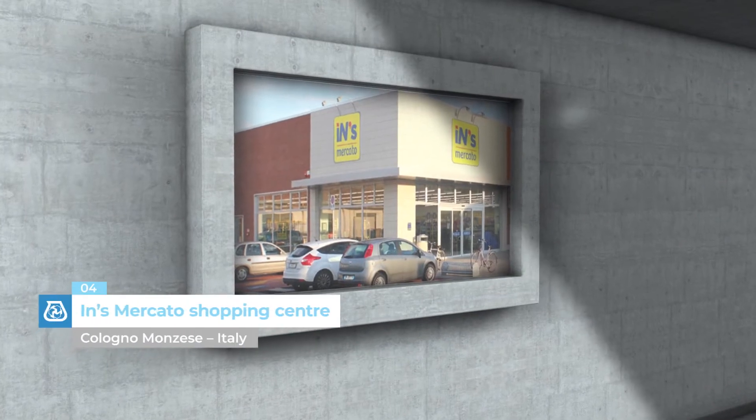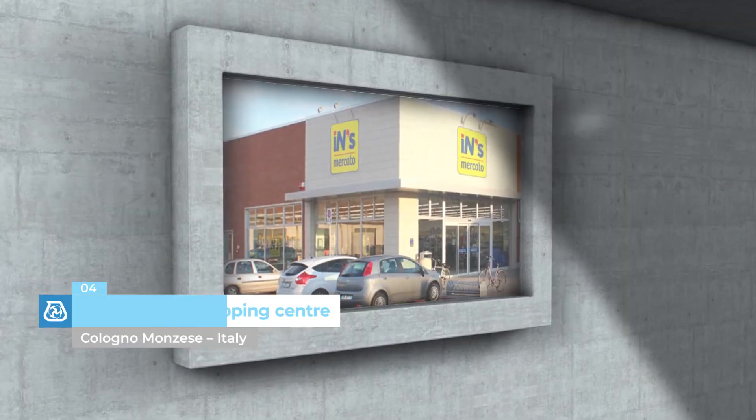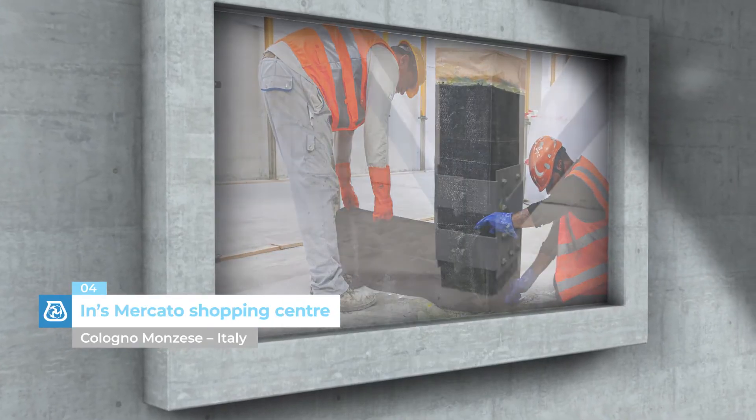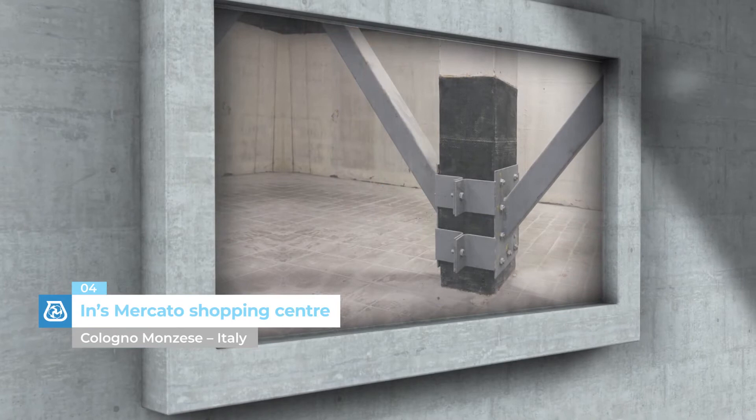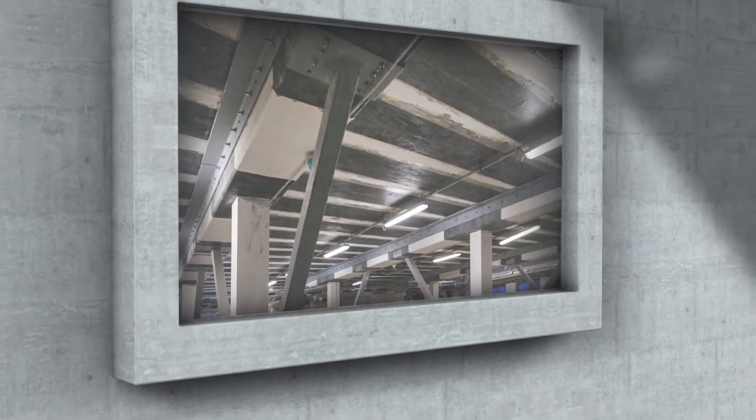Inns Mercado Shopping Centre, Colonia Montsese, Italy. The space used for offices at the new Inns Mercado Shopping Centre underwent seismic upgrading work by applying the FRP system by Mapei.